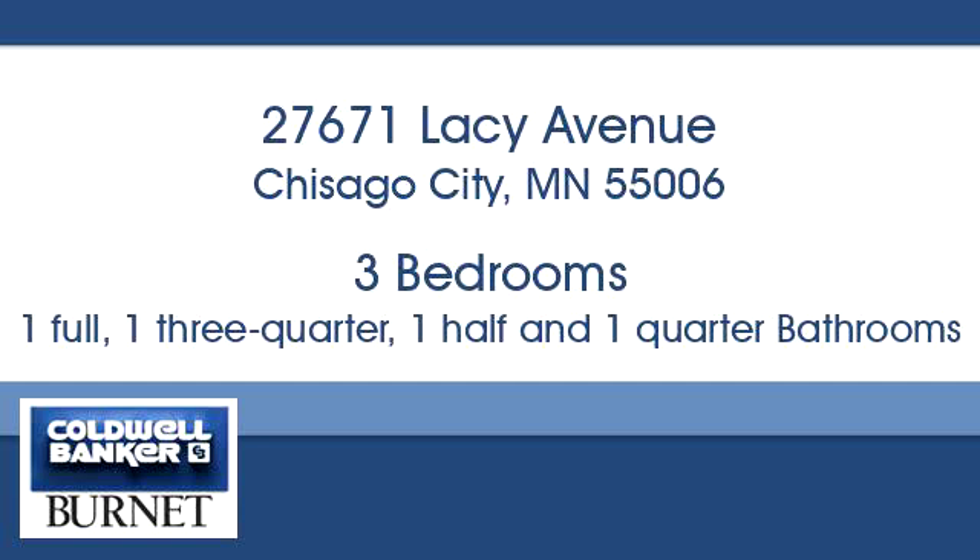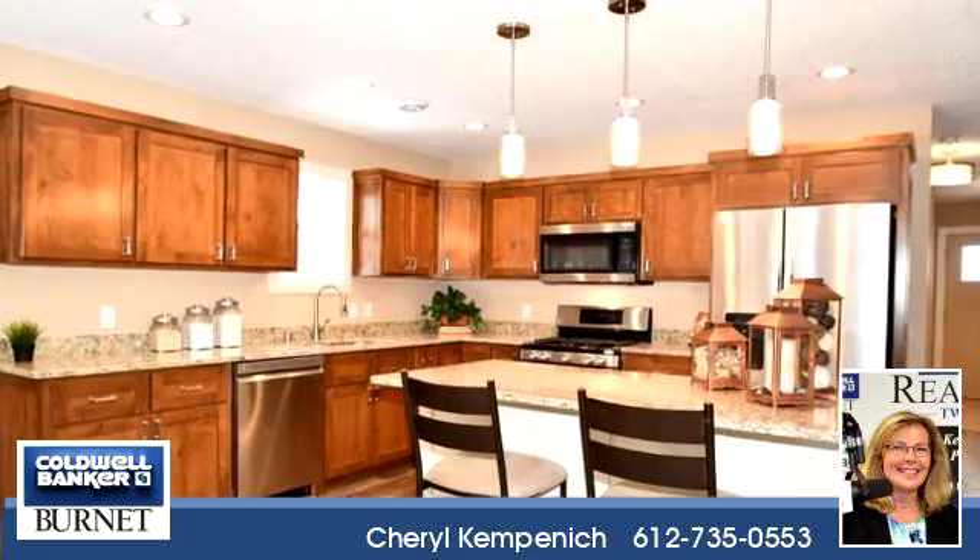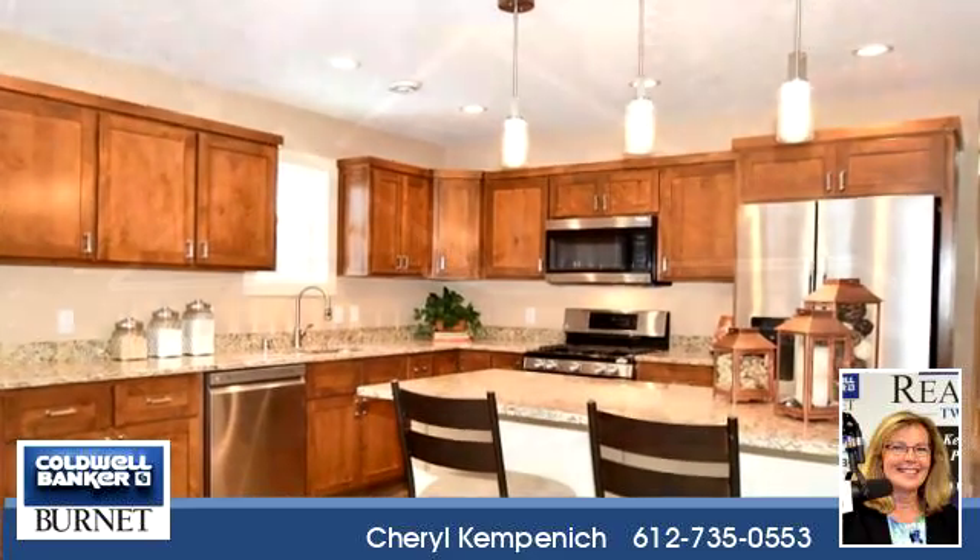Thanks for your consideration. Let's take a look around. This impressive property is 1,741 square feet.